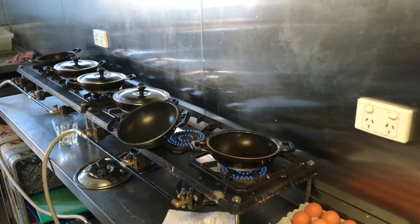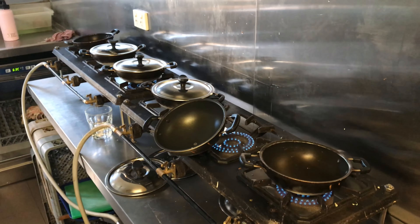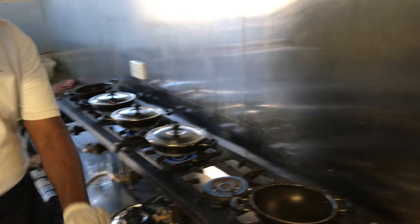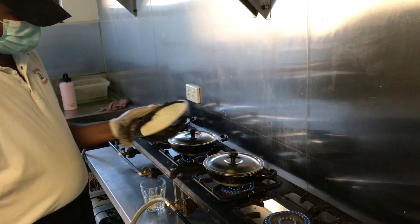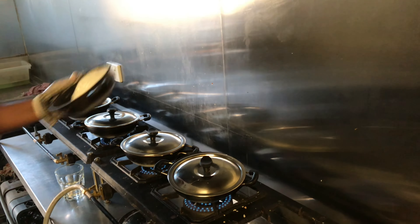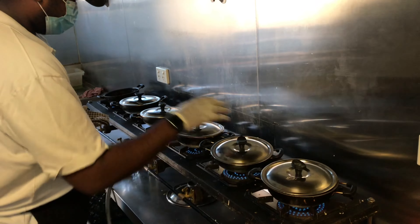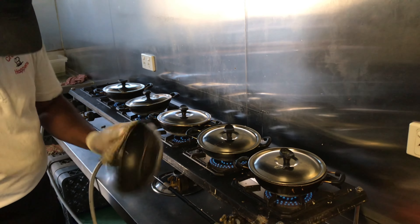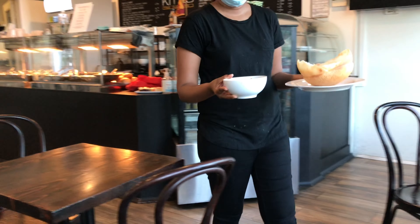I'm really privileged to be in the kitchen watching them actually make hoppers. They let it cook for about one and a half minutes. Going into the kitchen to see how they're made was really interesting — and it makes me even more hungry now. I think here comes the food, I'm really looking forward to it.